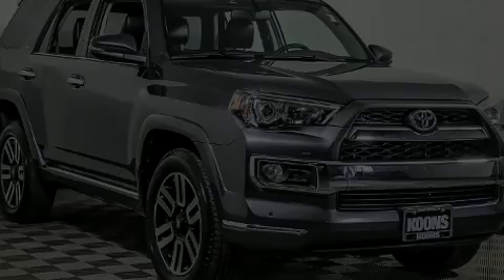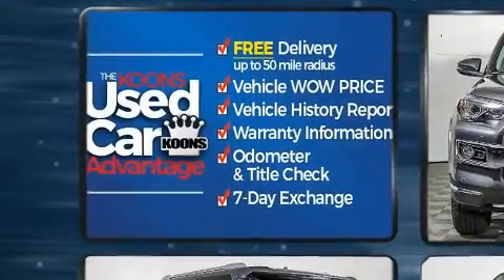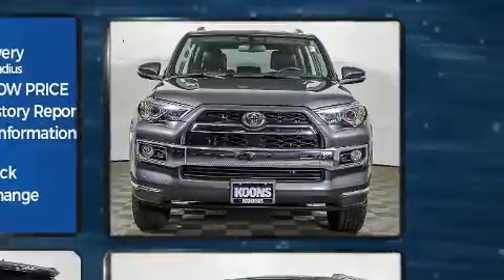Discerning drivers will appreciate the 2015 Toyota 4Runner. Under the hood, you'll find a six-cylinder engine with more than 270 horsepower, providing a smooth and predictable driving experience.